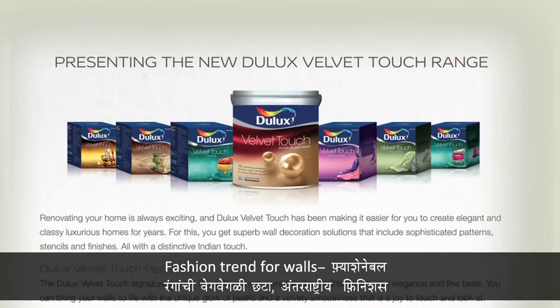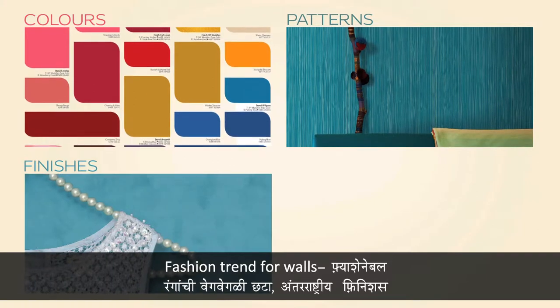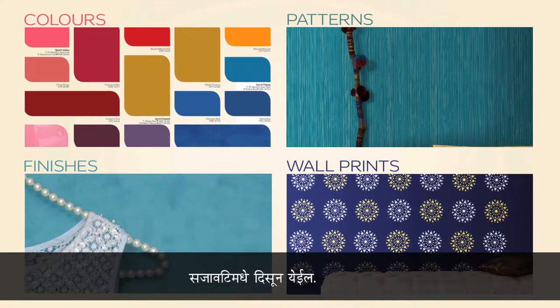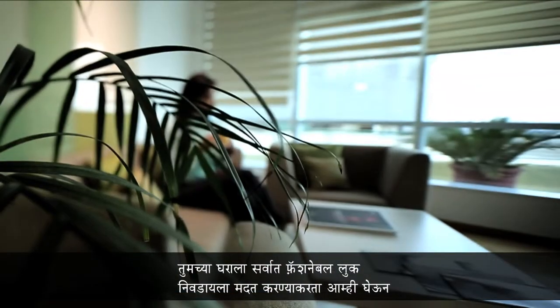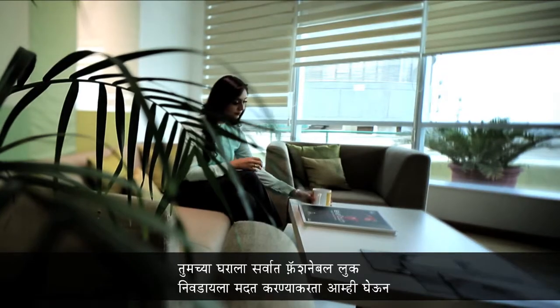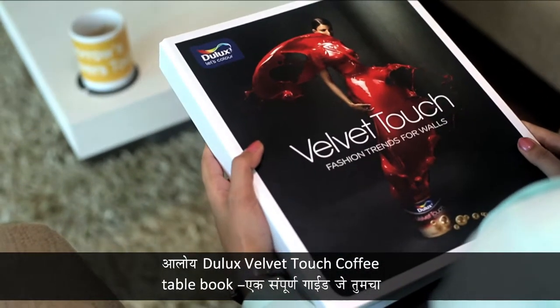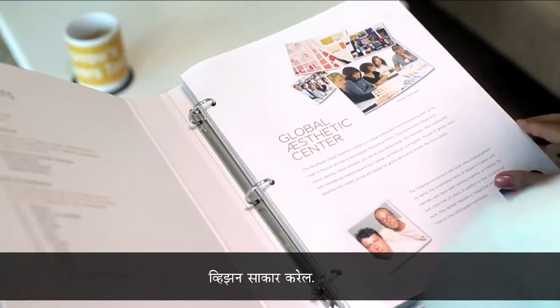fashion trends for walls — a range of fashionable colours, patterns, international finishes and wall prints that make your home a reflection of your style. And to assist you with getting the perfect, most fashionable look for your home, we present the Dulux Velvet Touch Coffee Table Book, a complete guide to bring your vision to life.